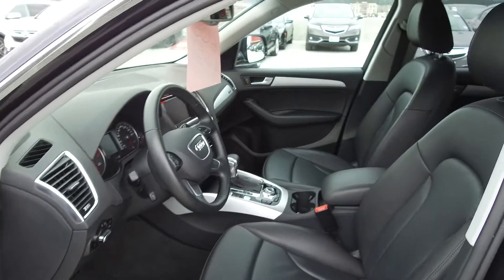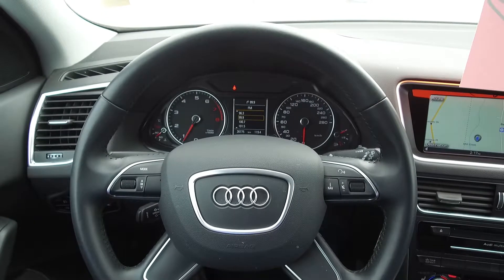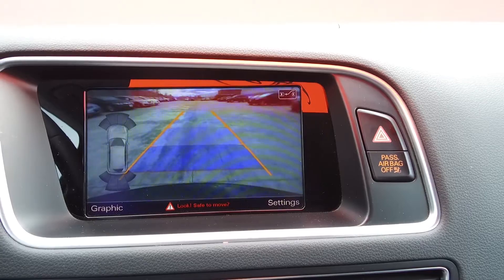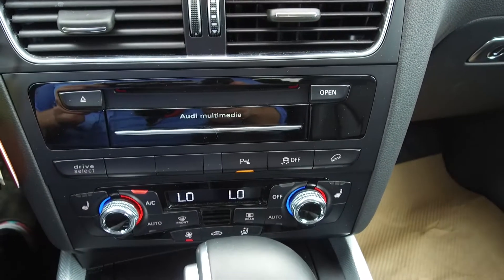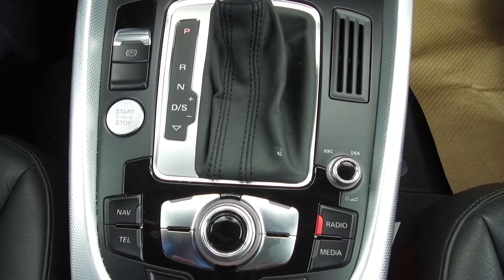Moving on inside, we've got a leather interior, steering wheel mounted audio and phone controls, a navigation system, a backup camera, a 10-speaker audio system, heated seats, automatic tri-zone climate control, and push button start.